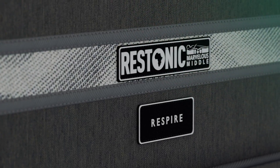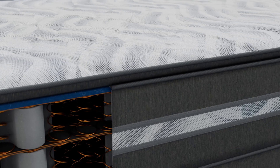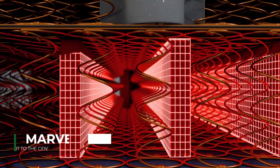The Restonic Respire has a gentle comfort level with reliable and durable characteristics that will inspire you to dream. The Respire is equipped with Restonic's Marvelous Middle technology — our Marvelous Middle system provides extra support to the center third of the mattress.